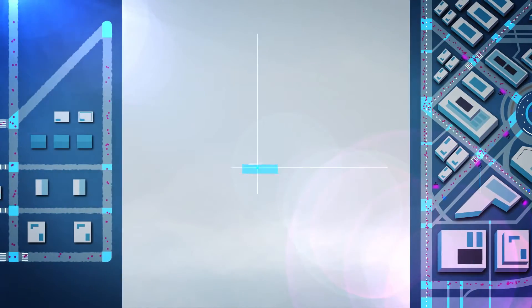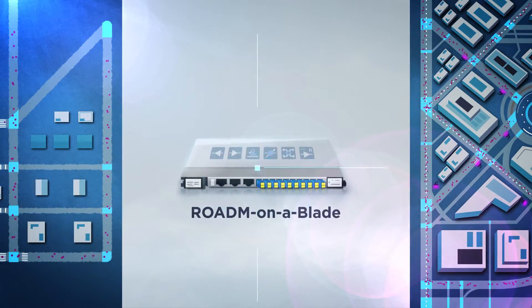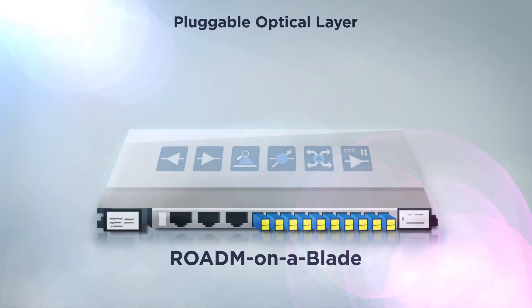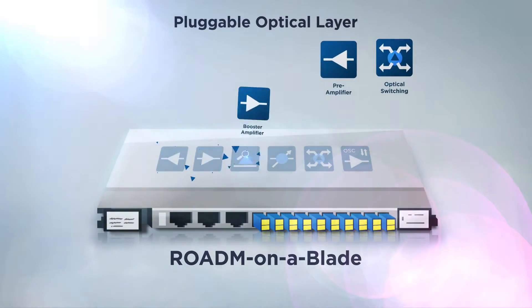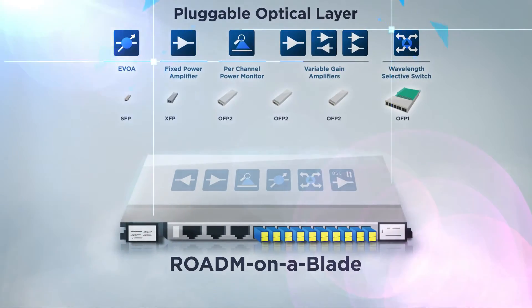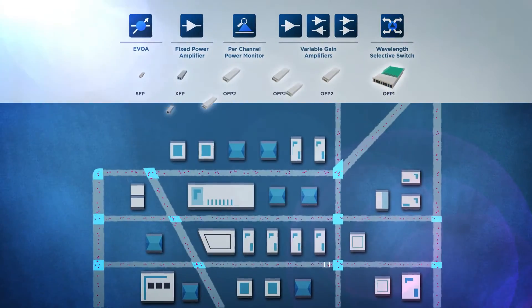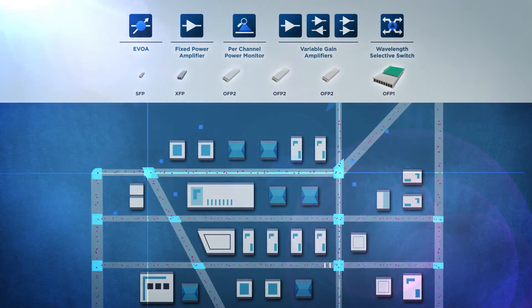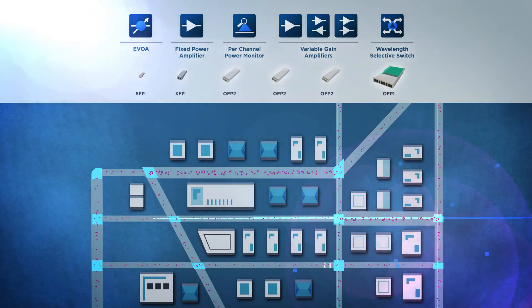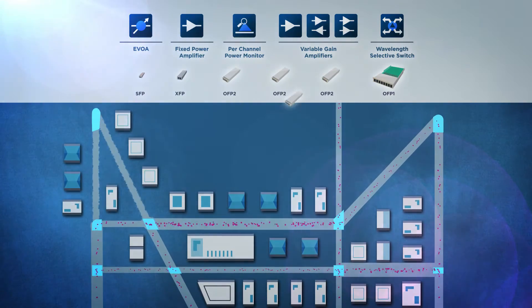Building off our industry-leading, fully-integrated ROADM-on-a-blade solution, Coriant introduces the revolutionary pluggable optical layer, which solves this problem by disaggregating the full suite of optical layer components into discrete and compact pluggables. Now, network operators can mix and match different functional components to create an optimized solution for their specific needs, without having to pay for unnecessary functionality, and ensure a smooth path for network upgrades.